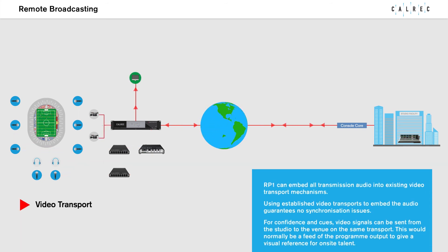RP-1 can embed all transmission audio into existing video transport mechanisms. Using established video transport to embed the audio guarantees no synchronisation issues. For confidence and cues, video signals can be sent from the studio to the venue on the same transport — normally a feed of the program output to give a visual reference for on-site talent.